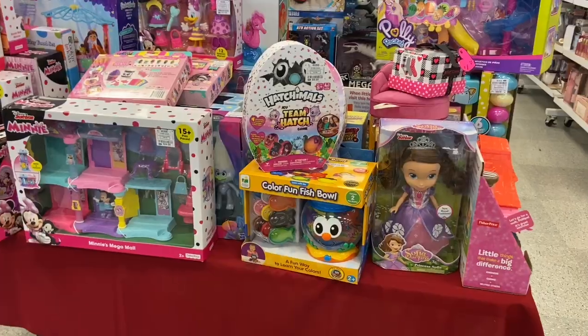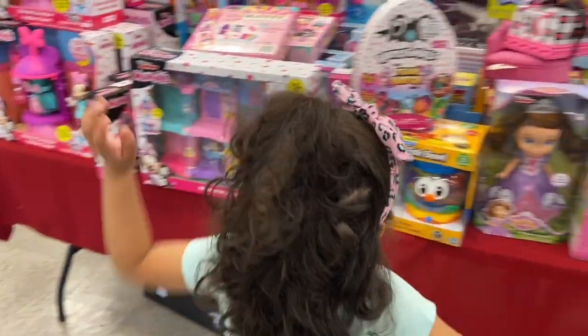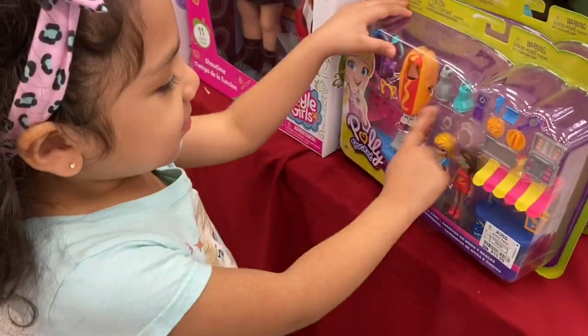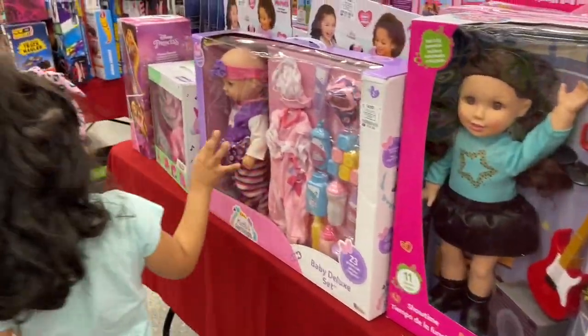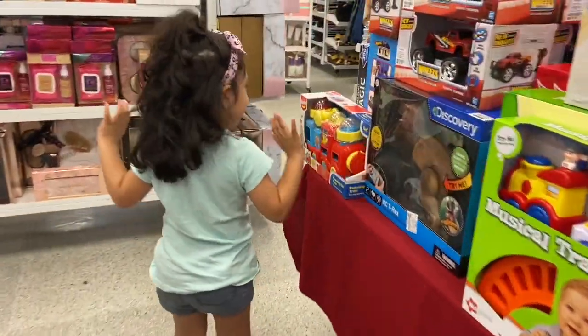Hey guys, it's Cindy, welcome back to my channel! Today we'll be shopping at Ross, exploring their toy section and getting some gift ideas. When you walk inside they already have the toy section right up front, perfect for the kids. Melanie loves this section — you want to buy everything! Every single time we go to the store I ask my kids to pick out some toys they're interested in, and by the time we're done they've picked out every single toy in the whole store. I know you moms can relate to this.